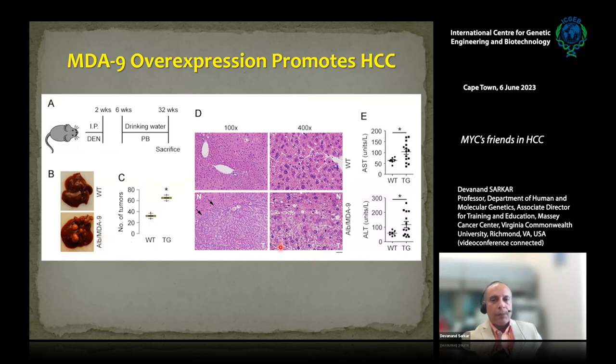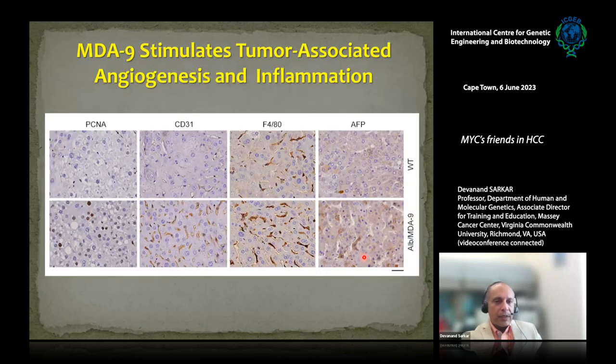These tumors showed features of HCC with signs of liver damage, including increased liver enzymes AST and ALT. When we examined the tumors, they were positive for PCNA — a marker for cell proliferation — and were also highly angiogenic, staining positive for the blood vessel marker CD31. There was extensive inflammation with high positivity for F4/80 macrophages. So both the inflammation and angiogenic components were significantly augmented when we overexpressed MDA9.